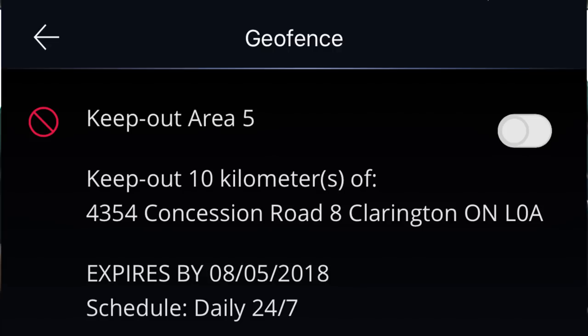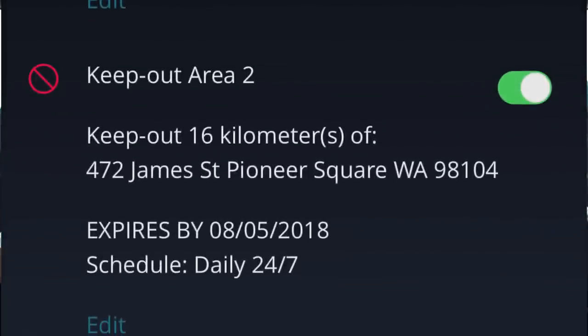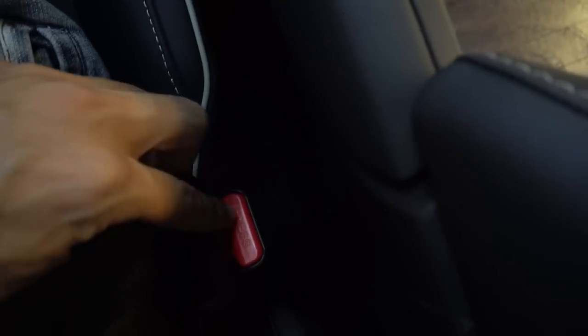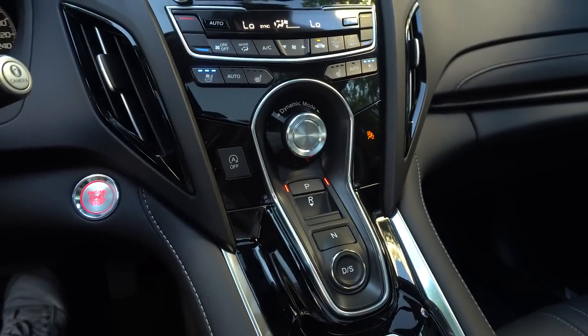This car also has an Acura Link app where you can control it from your phone and get stats. You can start your car and actually put a geofence — if you don't trust your kids. Whoever had this car before me set like 19 geofences up, so every time I drove I got a notification: 'Yuri has left Markham,' 'Yuri has left Toronto.' One thing I forgot to mention about the button shifter: if you stop the car completely, unbuckle your seatbelt, and open the door, it'll automatically put you into park so that you don't kill yourself. That's a perfect method to fix that problem.